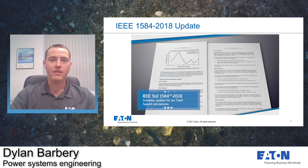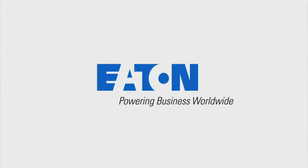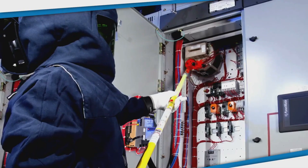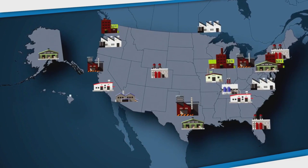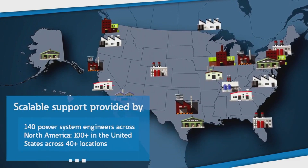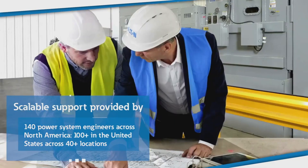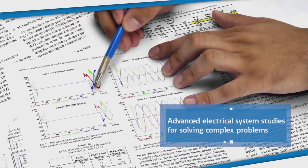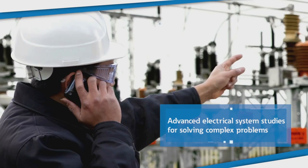We've worked together with the studies group at SKM to put together the best solutions. Eaton provides advanced power system studies with one of the largest and most experienced teams in the industry. Whether you have a single facility or hundreds throughout the United States and Canada, Eaton's team of over 140 power system engineers provide scalable studies and arc flash mitigation solutions to keep your power systems running reliably and safely.